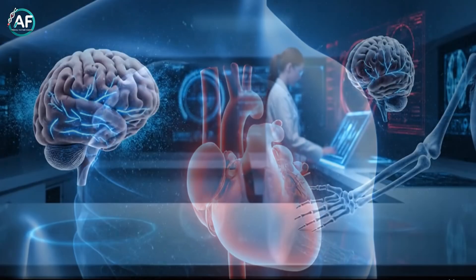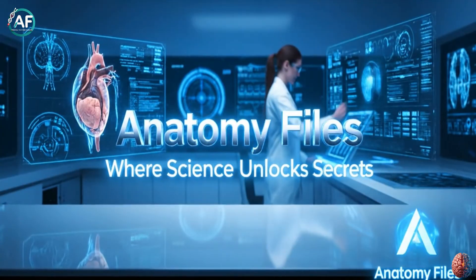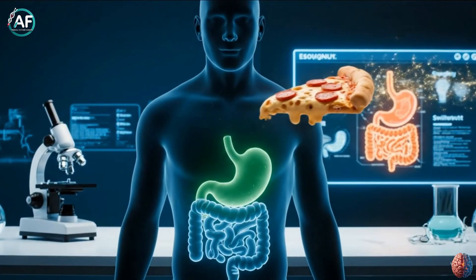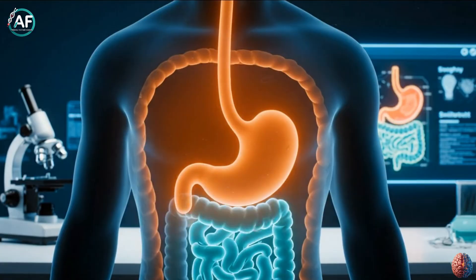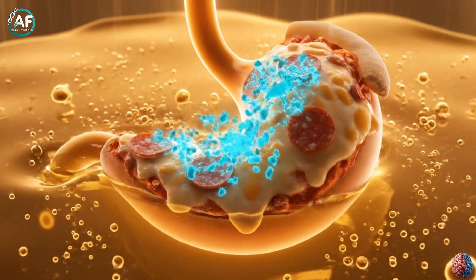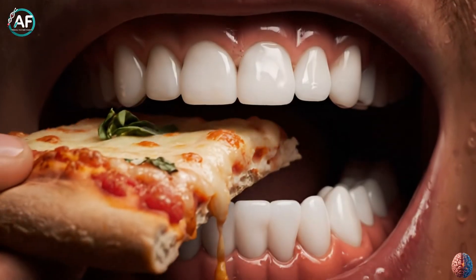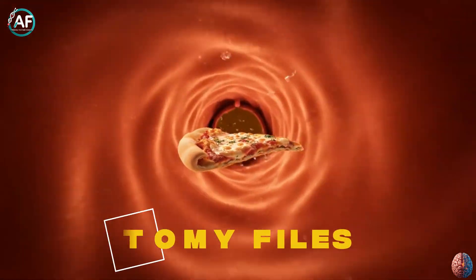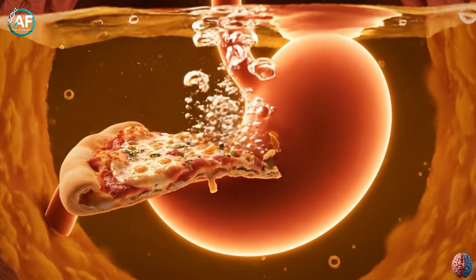Welcome to Anatomy Files, where science unlocks secrets. Imagine you take a bite of a hot cheesy pizza slice. But have you ever wondered what magical journey that slice takes inside your body? From the mouth to the stomach and small intestine, it's a scientific marvel that fuels your body and powers your life. If you want to know how our stomach digests food, this video is for you. Welcome to Anatomy Files, where we unravel the mysteries of the human body in a simple and fascinating way.